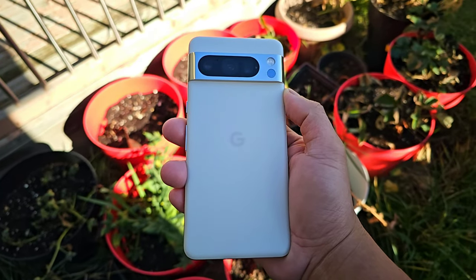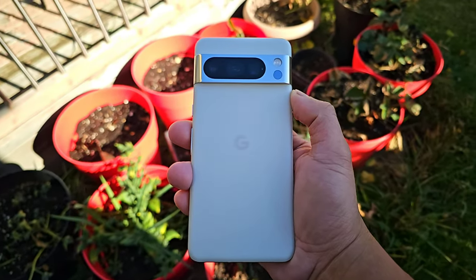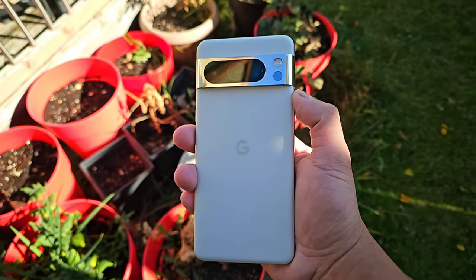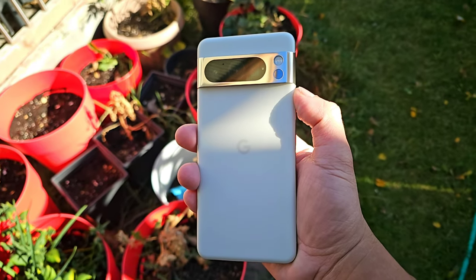And lastly, this phone together with the regular Pixel 8 will be supported for the next 7 years. For people who hold on to their phone longer, 7 years is a welcome addition, even though they increased the price a little bit.